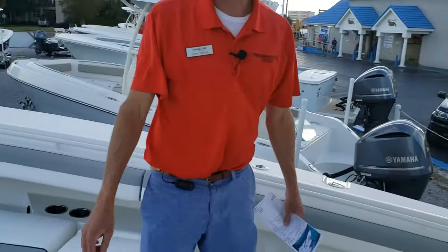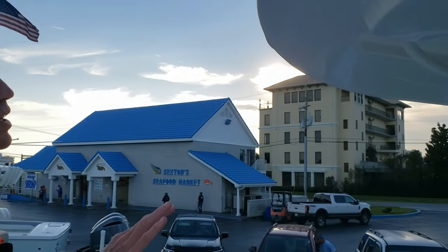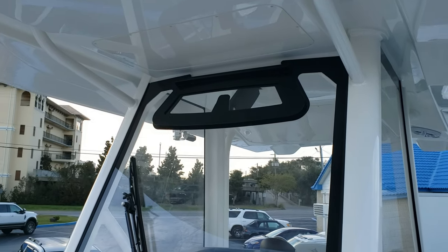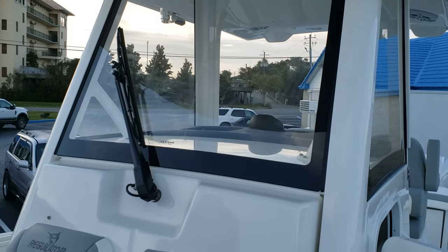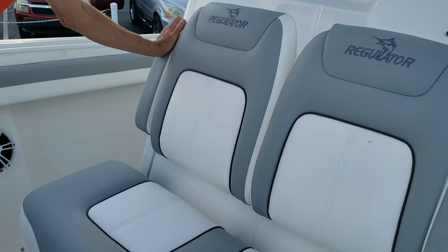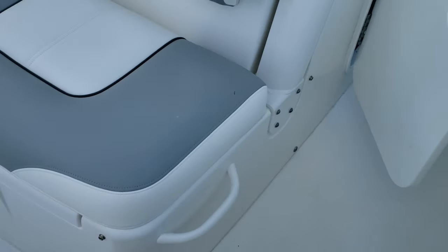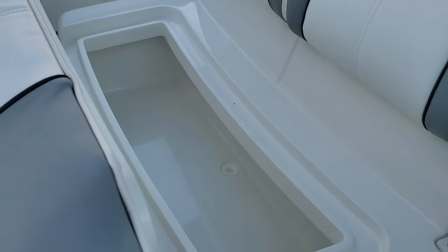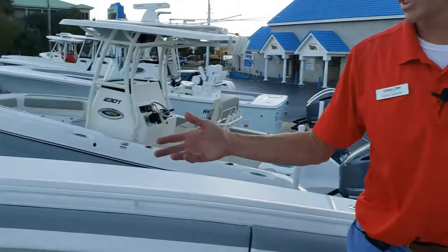Coming around to the front of the console, there's a three-sided enclosure all the way around with a vented windshield — push a button to open it. There's also a windshield wiper. The front seat cushions have armrests and are mounted on heavy-duty hardware. Regulator upgraded this hardware — the older ones were a little flimsy. There's also a cooler under the forward seat.